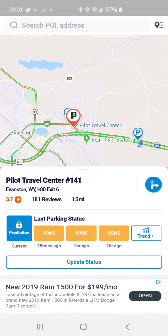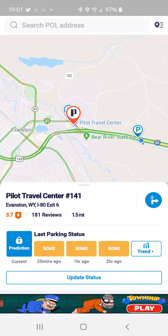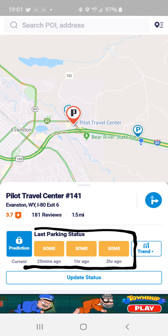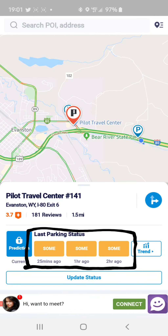If you click on one of these — let's go for the Pilot — it gives you the Pilot Travel Center, the store number, Evanston Wyoming, I-80 exit 6. And right along here is a bar containing the latest parking updates. It's not necessarily accurate, but it does give you an idea of what's available and what is not.